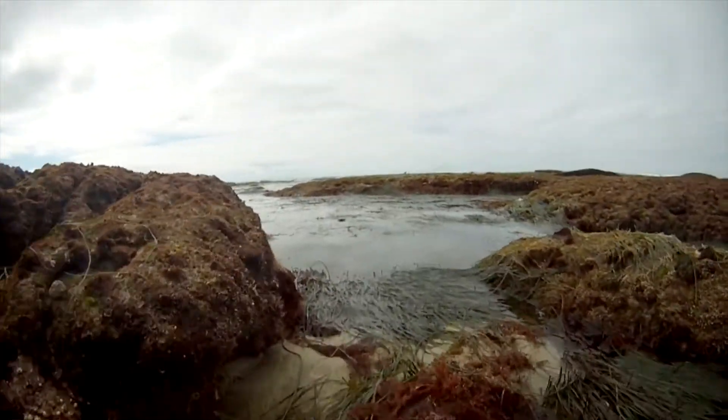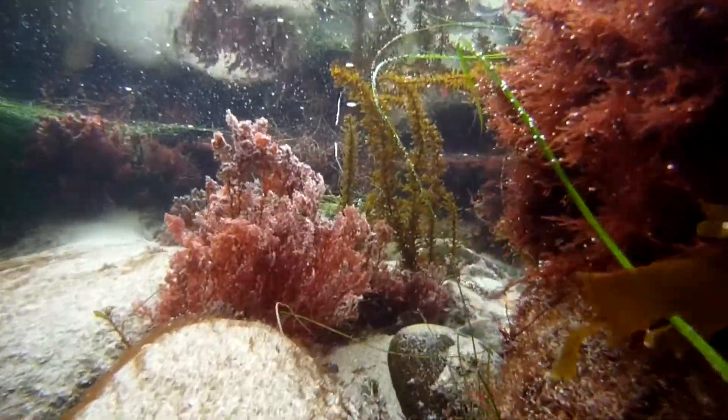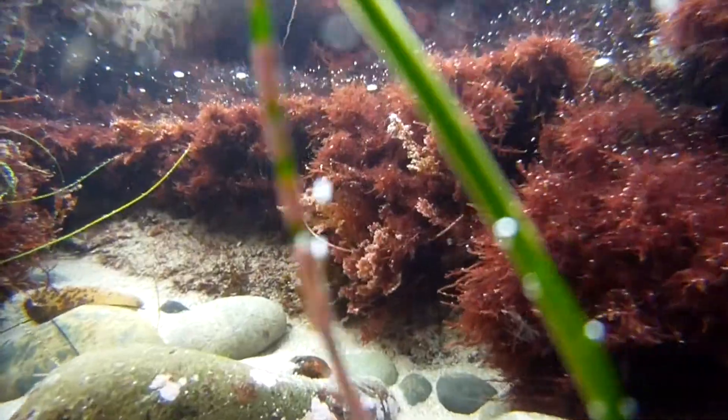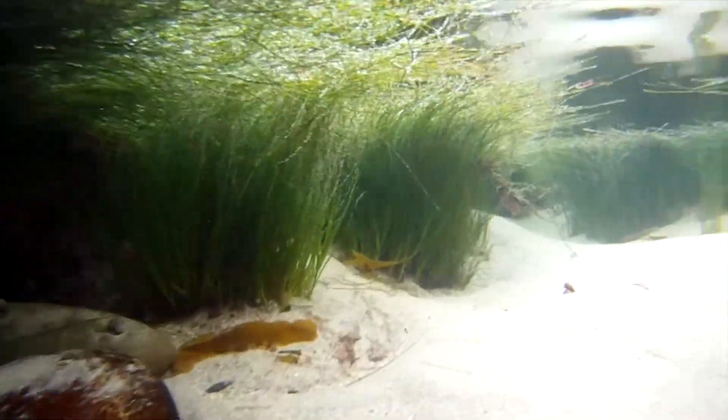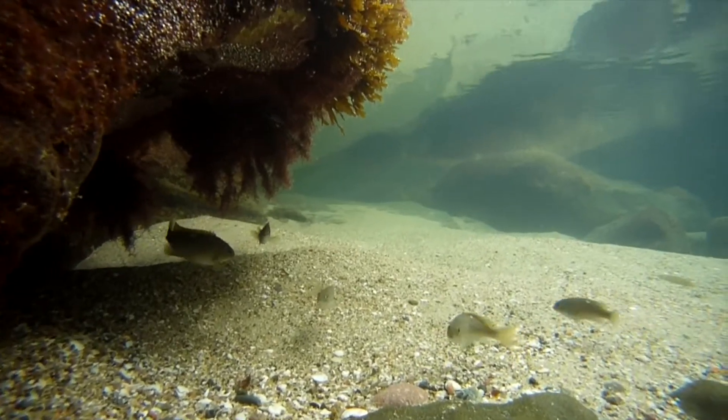Just below this area are small surge channels that are covered by seawater all of the time. These channels have lots of smaller fish and plenty of red, green, and brown algae. The shallower channels also have lots of small fish including sculpins, blennies, and a few juvenile opal.